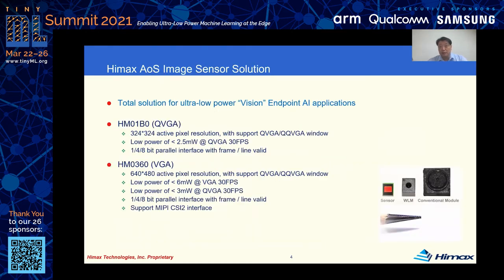To provide a total solution for ultra-low-power vision applications, two always-on sensors are available with different resolutions. The power consumption is only a few milliwatts at 30 frames per second.